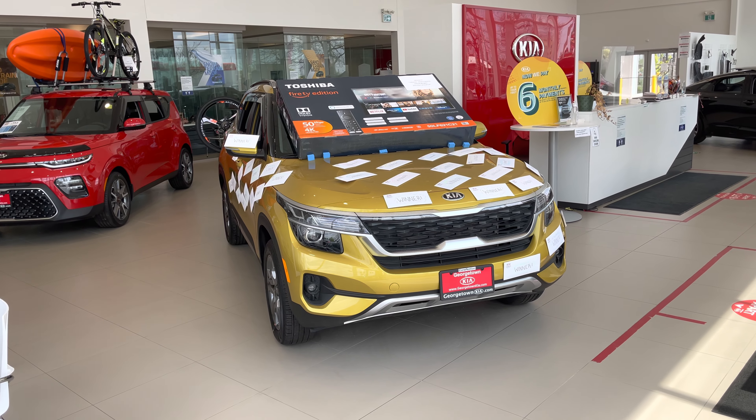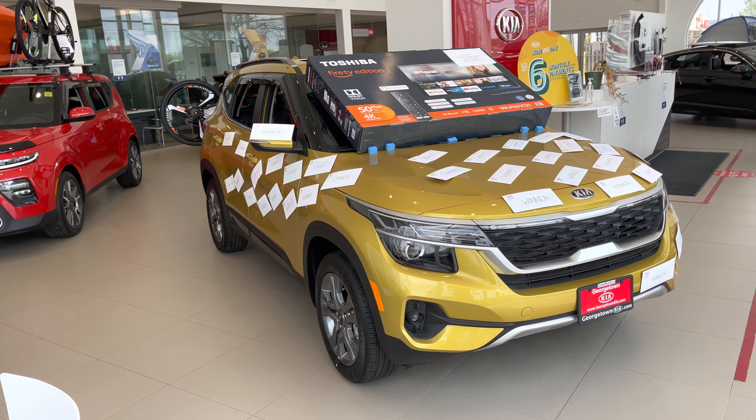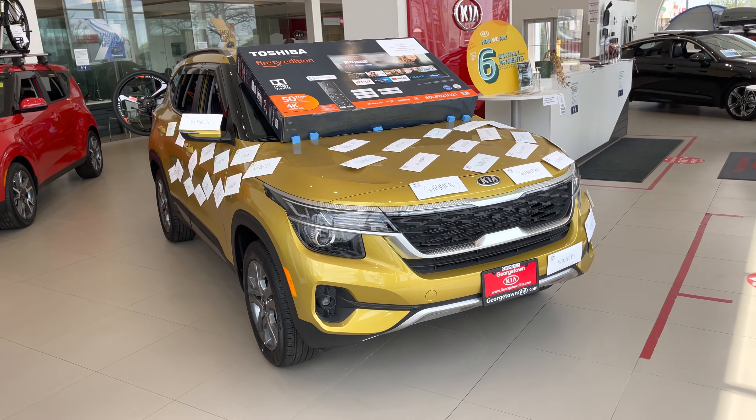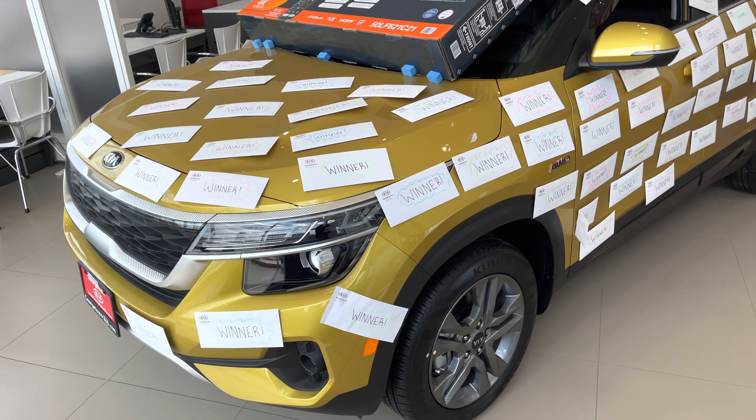Hi Devin, thank you so much for your inquiry on the 2021 Kia Seltos here at Georgetown Kia. My name is Kaz. I got your inquiry and I thought, why not make a video of the Kia Seltos that is parked here in the showroom and send it your way, just so you can have another closer look at this vehicle.